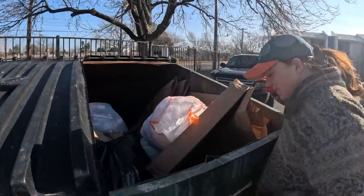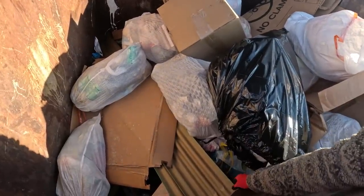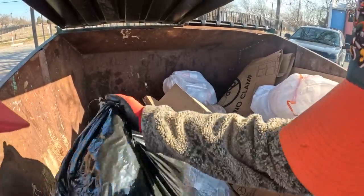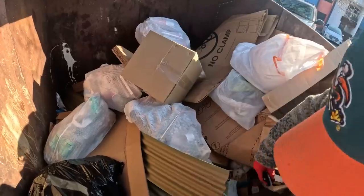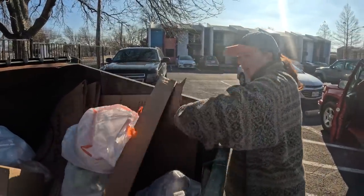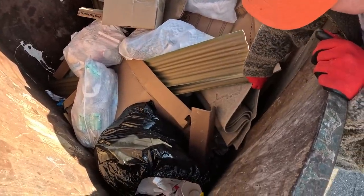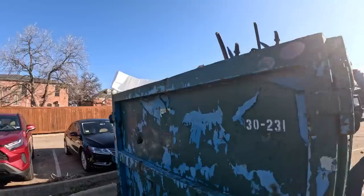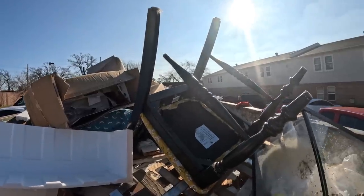Another apartment dumpster. Let's see. There's a rug. Oh, yeah? Huh. I don't know about the rug — it's just a beige. Oh, it's very dirty. Nothing on it. Nothing here. Let's see if there's anything. There's a kind of cool chair.